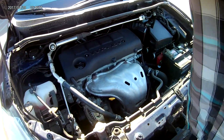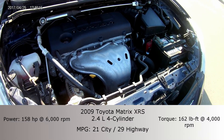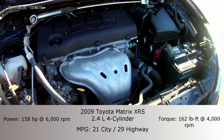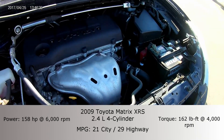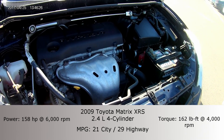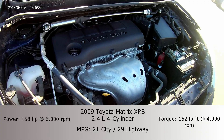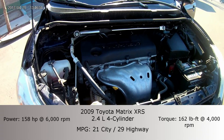Let's take a look under the engine. The Toyota Matrix XRS is equipped with the 2.4-liter four-cylinder. It boasts 158 horsepower and gets up to 21 miles per gallon in the city and 29 miles per gallon on the highway. This is a sturdy little car and it's very fun to drive.